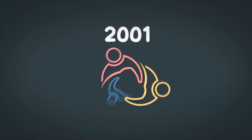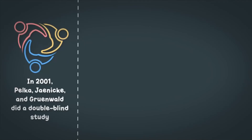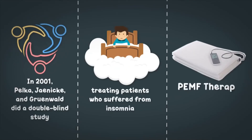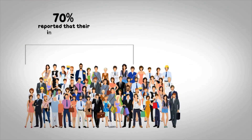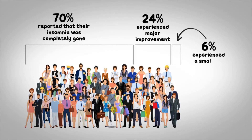In 2001, Pelka, Janik, and Grunewald did a double-blind study treating patients who suffered from insomnia with PEMF therapy. 70% of them reported that their insomnia was completely gone. 24% of them experienced major improvement, and the remaining 6% said they experienced a small but significant improvement.